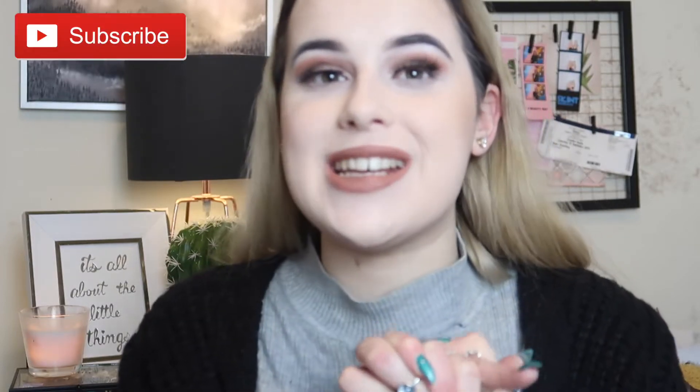Hi guys, welcome back to my channel! Today I'm back with another testing video which I am so excited for. I've got loads of these videos coming up on my channel, so make sure to subscribe if you haven't already and turn on post notifications so you never miss an upload. Today I'm going to be testing something that was literally released a couple of days ago.